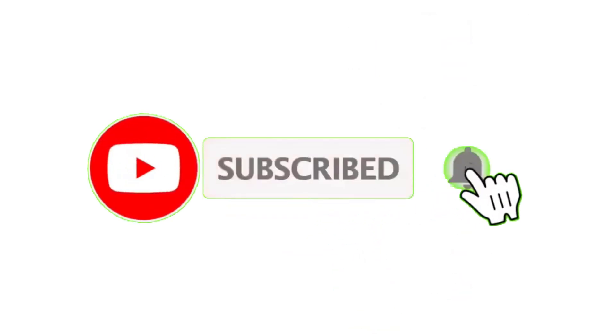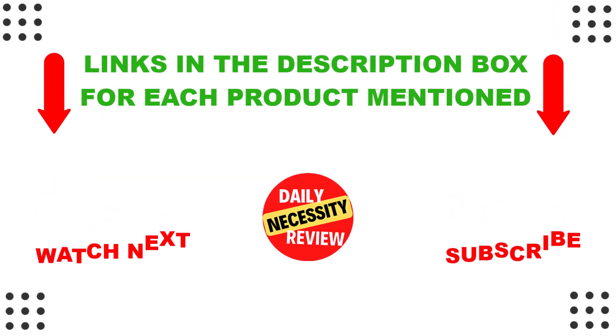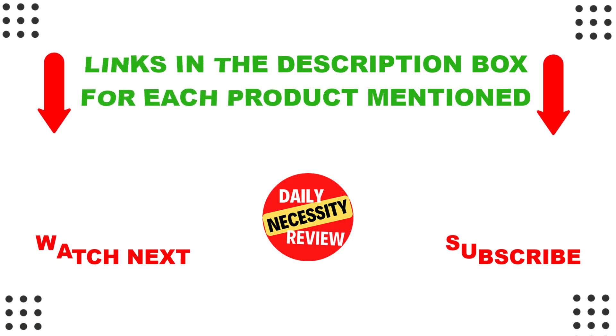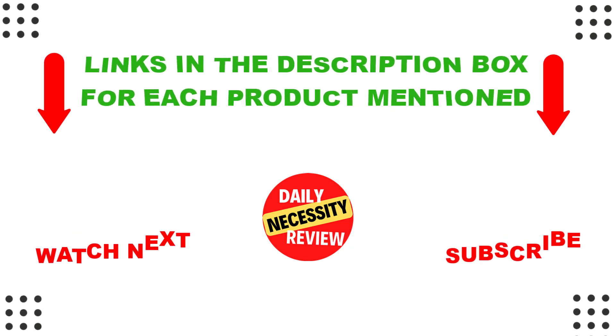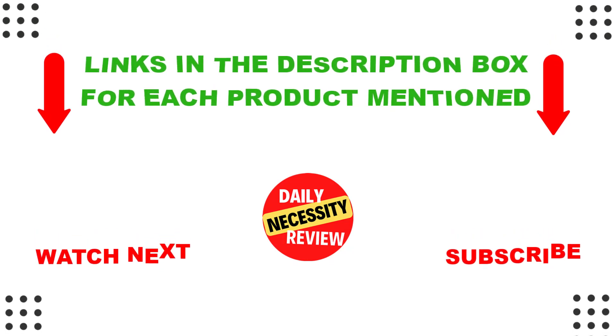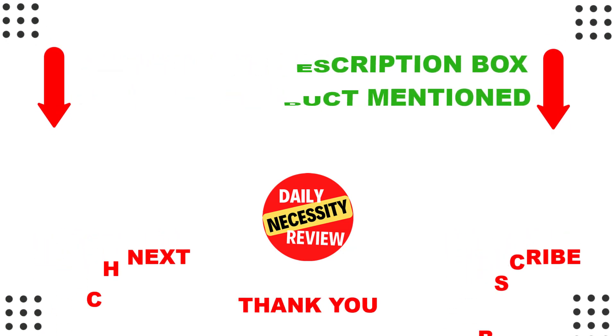That's all from my end. I make helpful videos every day, so subscribe to my channel and hit the bell icon. For more information or product pricing, please check my description. For any questions or problems, please comment below so I can help you further. Thanks for watching, and have a great day!